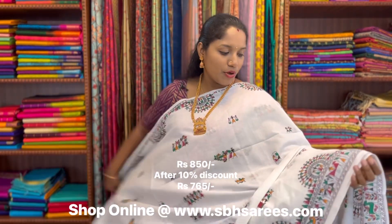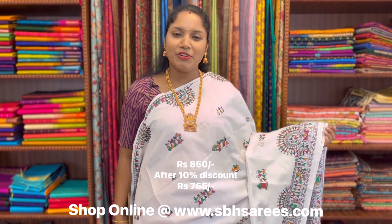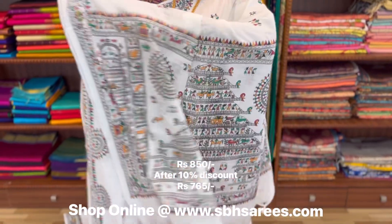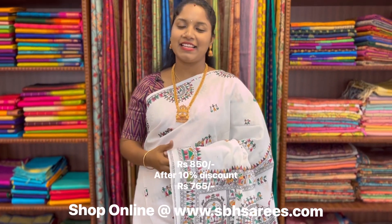This is a Bengal cotton saree in pure white colour. In this, we have warli printed border on both sides of the saree. On the entire body, we have warli motifs in printed pattern, with a warli printed pallu and a running blouse. The price of the saree is 850.